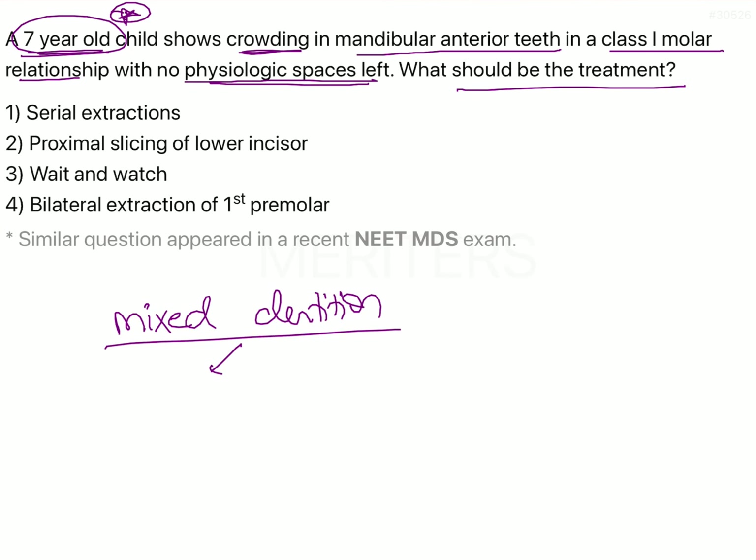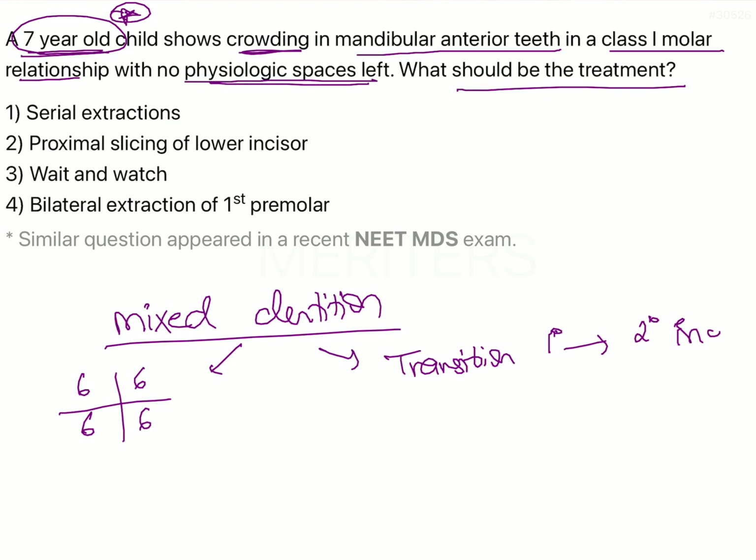What we will see is that the first permanent molars have all erupted into the arches, and we also expect to see the transition taking place from the primary incisors into the permanent incisors.